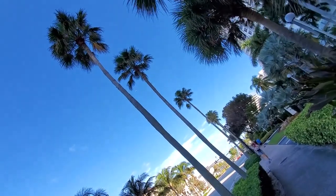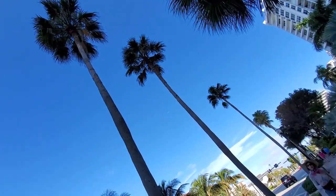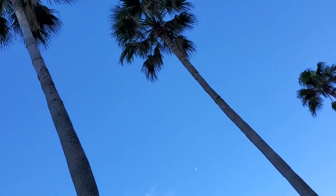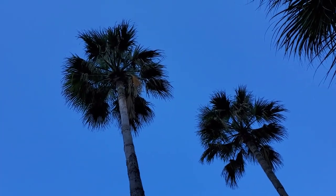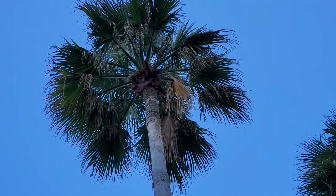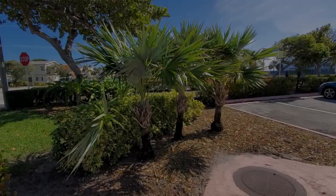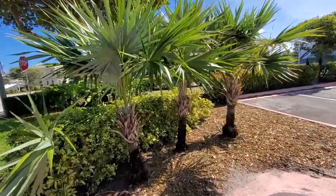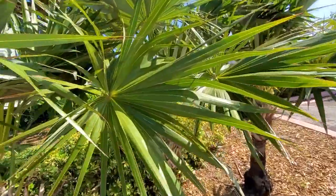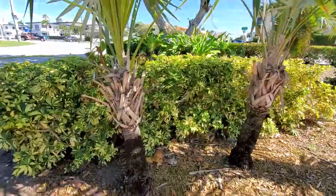Are these Washingtonia Robusta? I mean they look just a little bit different than the California ones. I don't know — what do you guys think? Let me get up there and look. I'd say Robusta, they just look a little bit different than the Robustas in Cali. These are pretty cool and they're not very tall, not sure what they are.